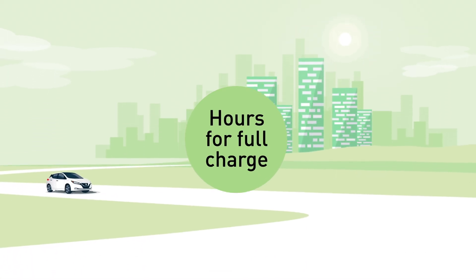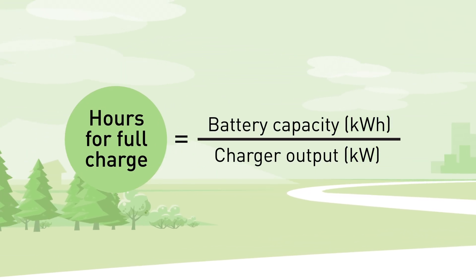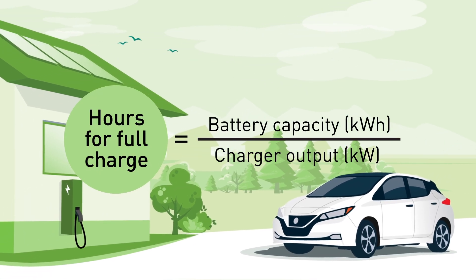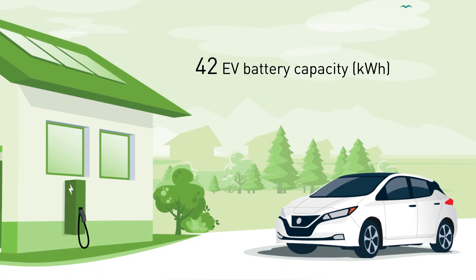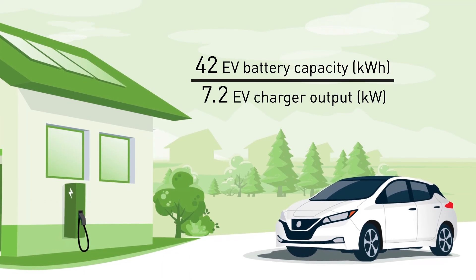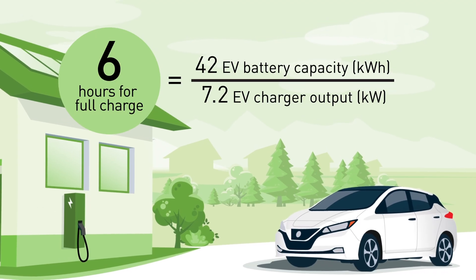To calculate how long it will take to charge your entire battery based on your EV charging station, take the vehicle's battery capacity — found in the owner's manual — which is in kilowatt hours, and divide that by the charging station's kilowatt output. For instance, a fully electric EV model with a 42 kilowatt hour battery capacity and a 7.2 kilowatt charging station output means it'll take approximately 6 hours for a full charge.